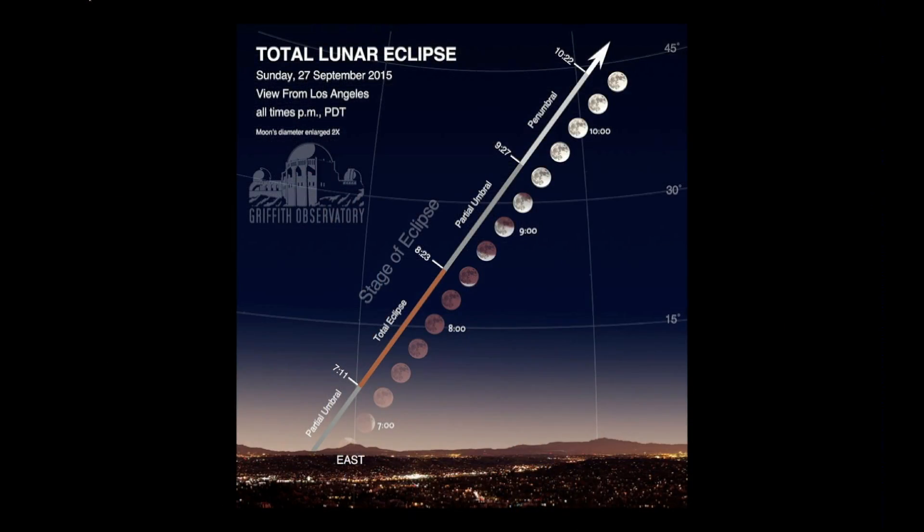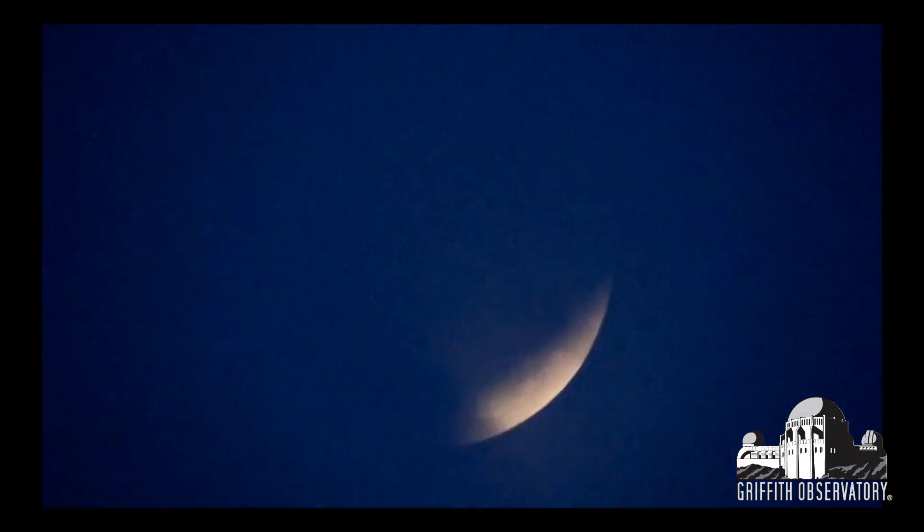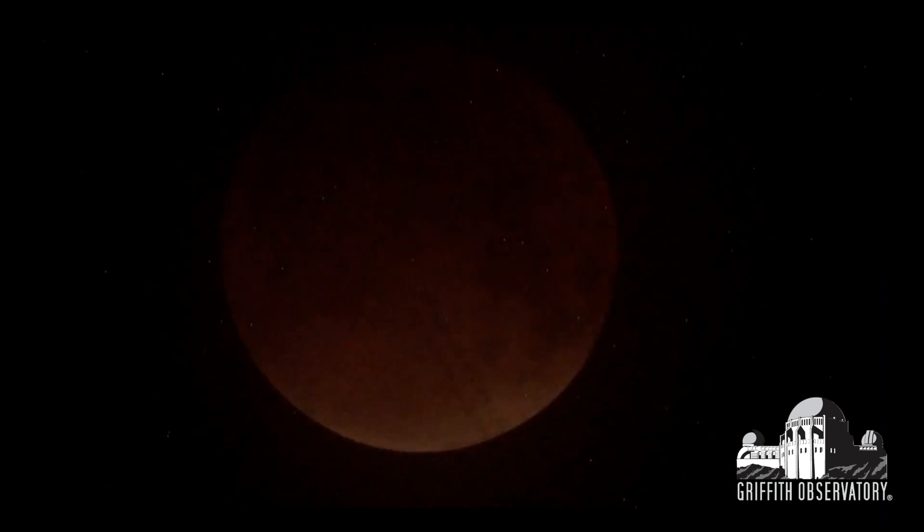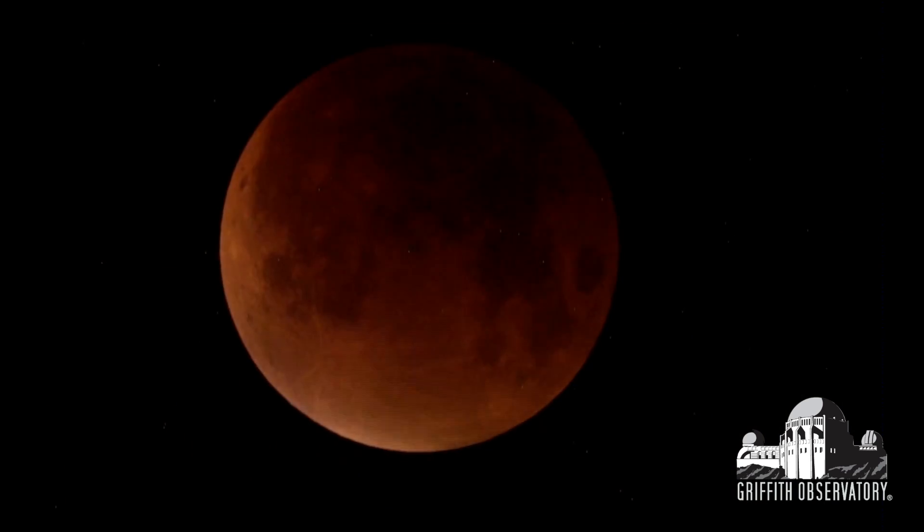Shall we move on to the total lunar eclipse? So we had a fabulous eclipse here. I'm going to run through it without going into the details of what an eclipse is — the Earth's shadow crosses over the moon, or more specifically, the moon passes into and then out of Earth's shadow.